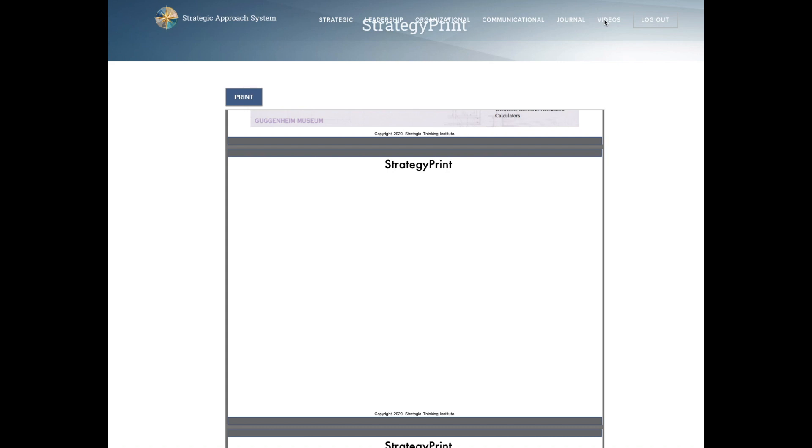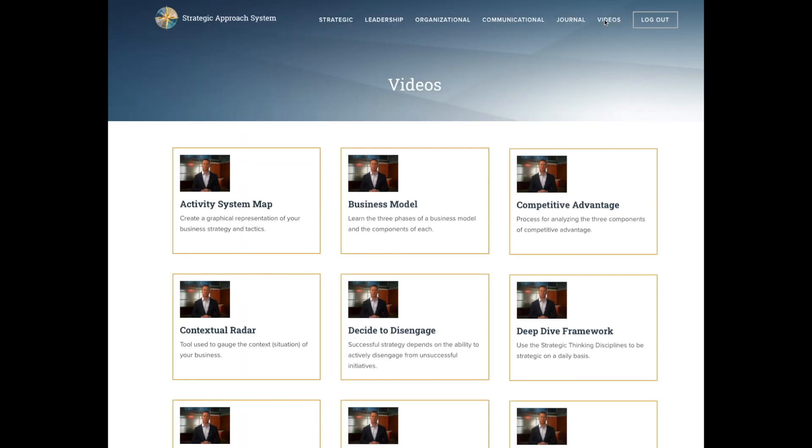The last area to mention is the videos. There are several dozen videos that highlight some of the key tools from the Strategic Approach System. They can help you better understand a tool as you work on it, or refresh your memory if you haven't used the tool in a while and want to get back up to speed on how exactly to use it.